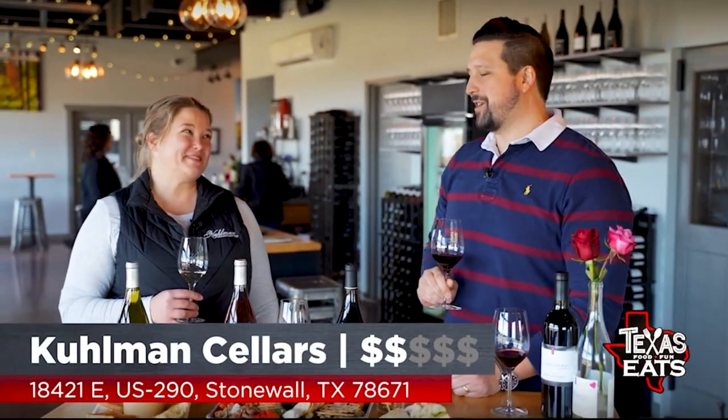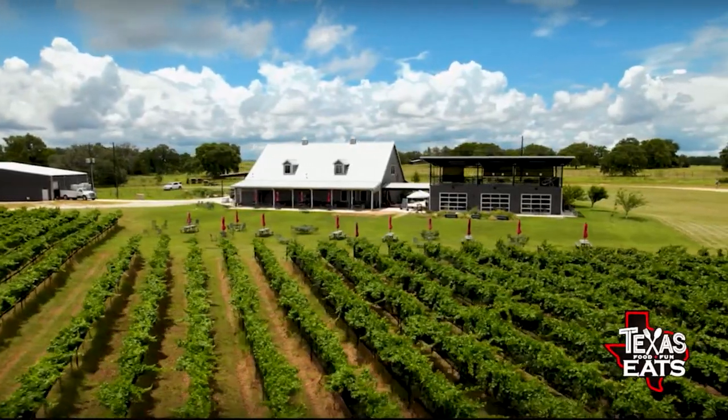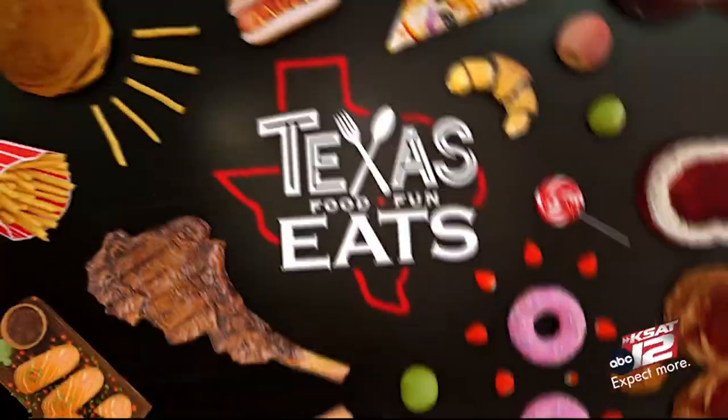It doesn't get better than that. I'm going to eat this whole charcuterie board. Thank you so much. Don't go anywhere — Texas Eats will be right back.